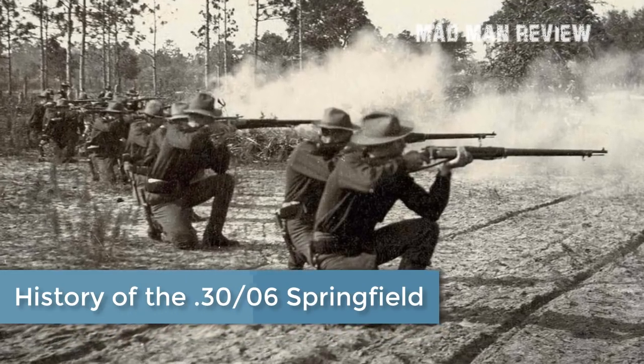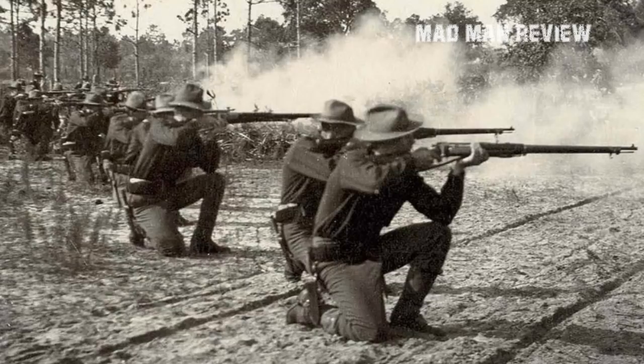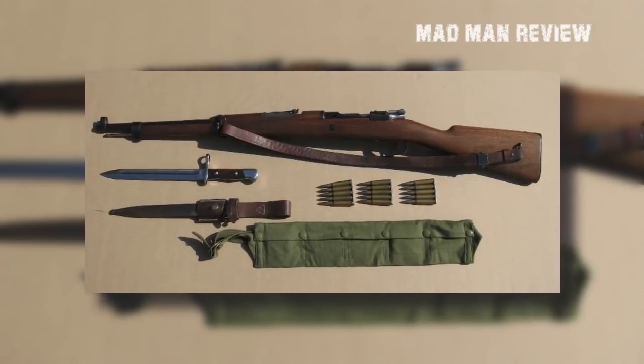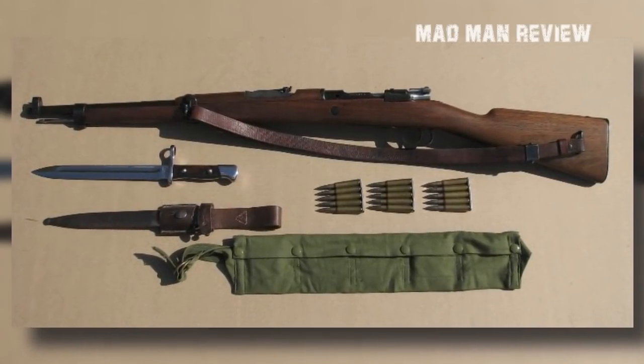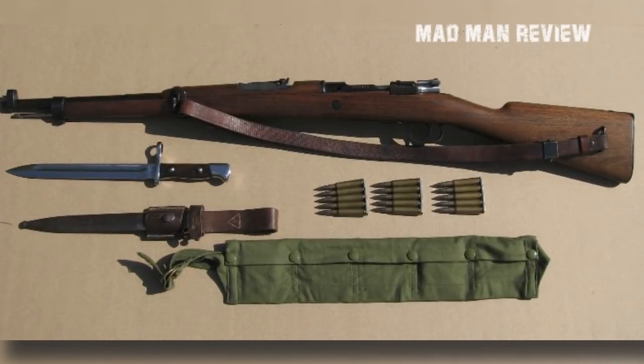It was after the Spanish-American War in 1898 that the U.S. military realized they were in dire need of an upgrade. Many American soldiers, including Teddy Roosevelt and his Rough Riders, felt the bite from the 7.57mm Spanish Mausers in Cuba. The U.S. military wanted a rifle and cartridge with the same power.